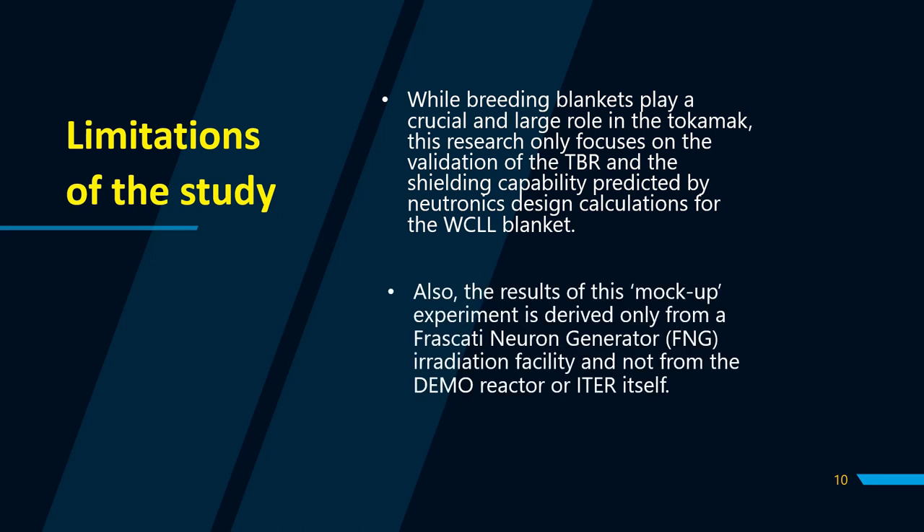What are the limitations imposed? The results also cover the shielding capability predicted by the neutronics design calculations for the WCLL blanket. Additionally, the results of this mock-up experiment are derived only from a Frascati neutron generator irrigation facility, and not from the DEMO reactor or ETHER itself.